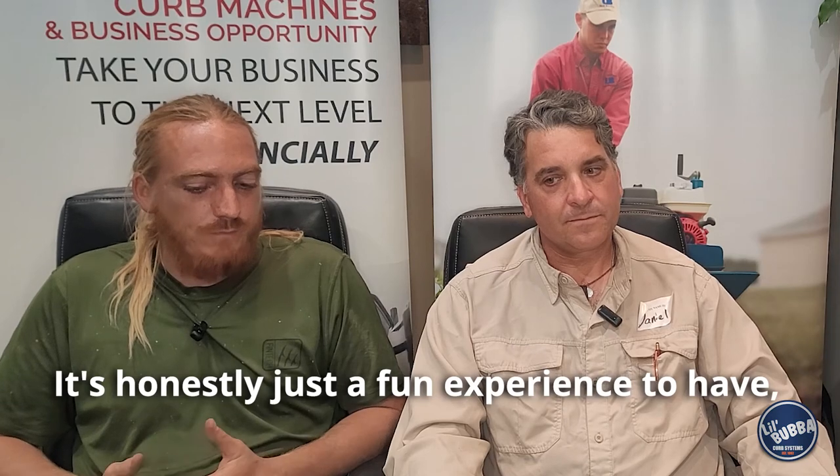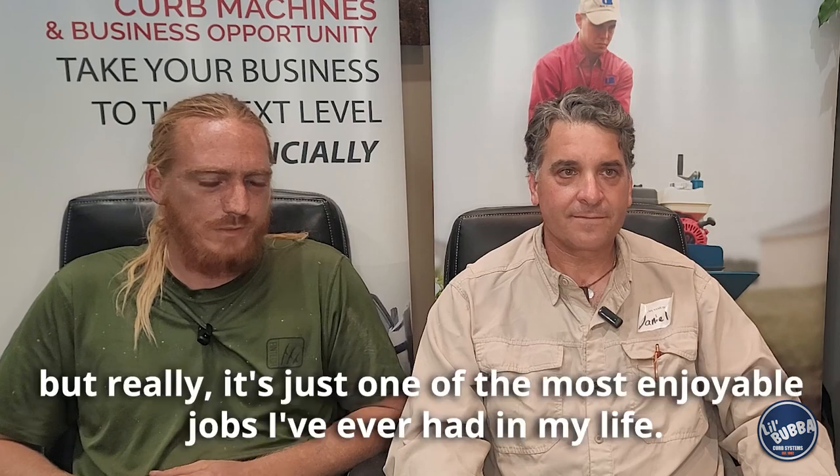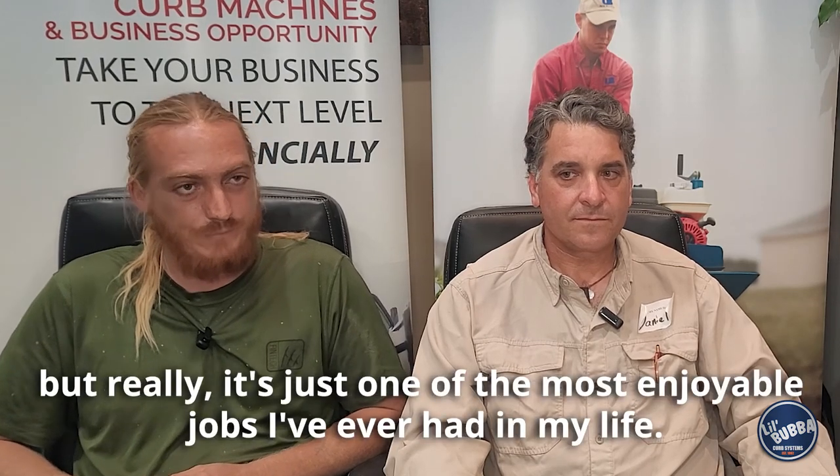My name is Daniel Lovett and Central Florida Curb Appeal. We've been doing curbing for about seven years in Ocala. My name is Robert Smith. I've been doing curbing for about four years now with Daniel Lovett. It's honestly just a fun experience to have — you know, it's out in the sun, and some people don't enjoy that, but really it's just one of the most enjoyable jobs I've ever had.